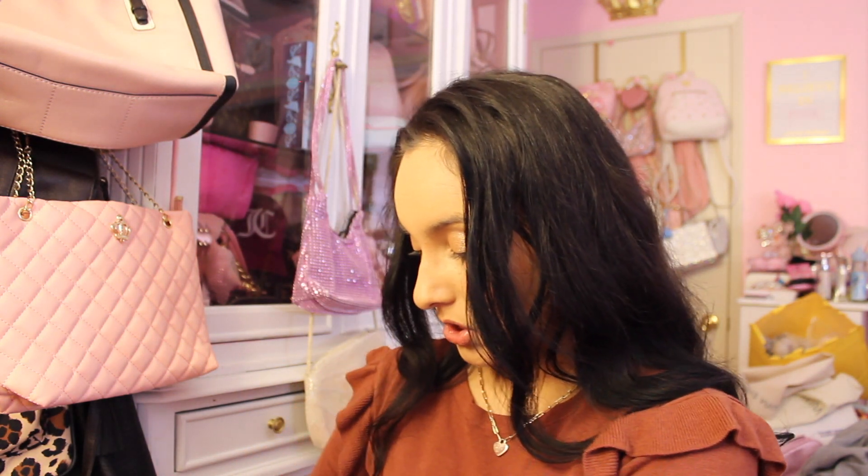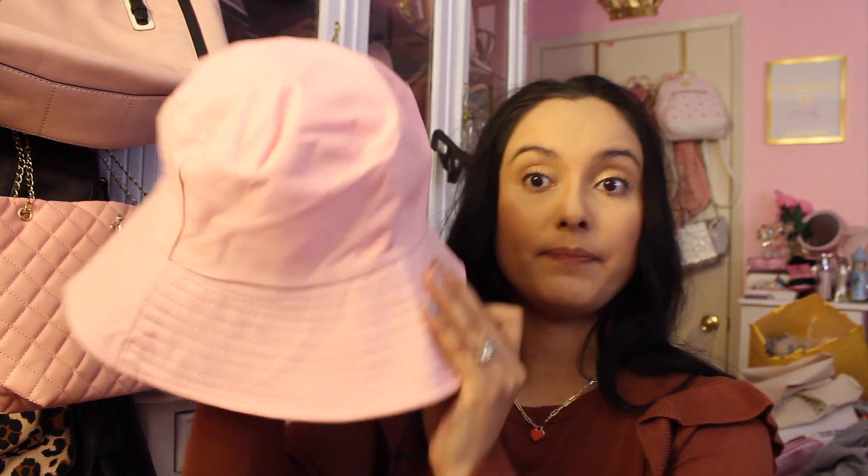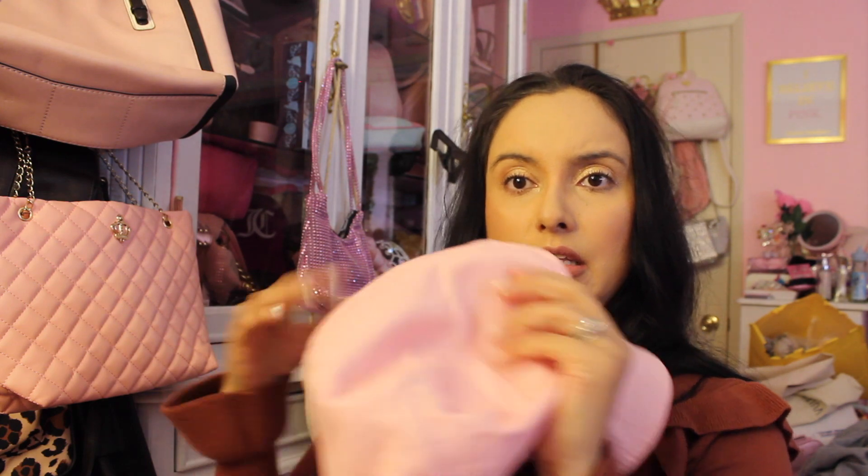Talking about the beach — we got this bucket hat. The 99 Cent Store had so much summery stuff. I got a pink bucket hat and I am here for it. Do you guys know how expensive bucket hats go for? This was $2.99 and I'm gonna use it for the beach. One size fits most and the quality is nice — it feels like cotton. Very good deal.